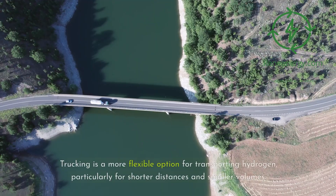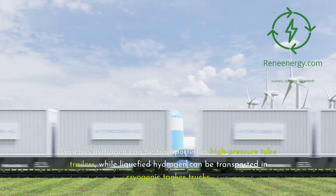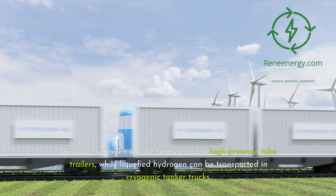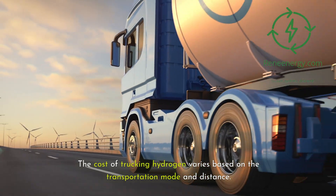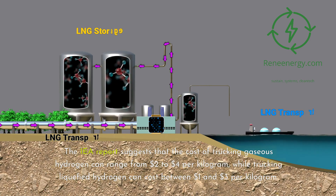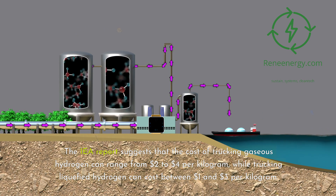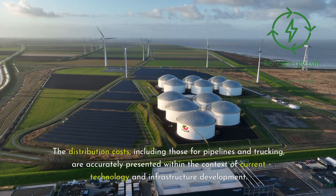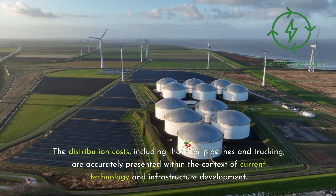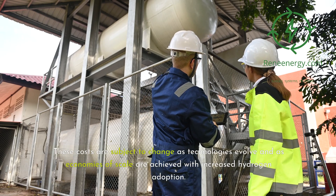Trucking is a more flexible option for transporting hydrogen, particularly for shorter distances and smaller volumes. Gaseous hydrogen can be transported in high-pressure tube trailers, while liquefied hydrogen can be transported in cryogenic tanker trucks. The IEA report suggests that the cost of trucking gaseous hydrogen can range from $2 to $4 per kilogram, while trucking liquefied hydrogen can cost between $1 and $3 per kilogram. These distribution costs are subject to change as technologies evolve and economies of scale are achieved with increased hydrogen adoption.